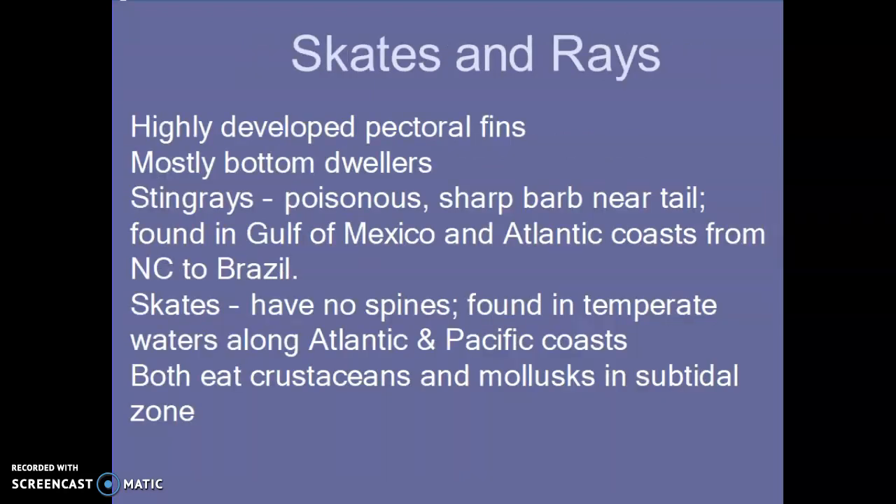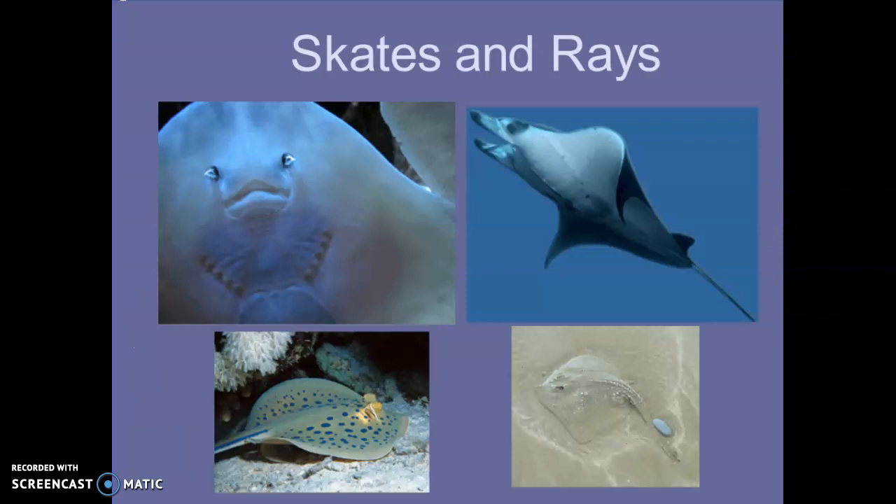Let's go over the skates and rays. They have highly developed pectoral fins, which makes them swim smoothly through the water. They mostly hang out on the bottom — that means they're called benthic. Stingrays have a poisonous barb near the tip of their tail and are found on our coast, from the Gulf of Mexico all the way down to Brazil. Skates have no spines and are found in temperate waters along both coasts — a lot of people catch skates and use them for bait. Both eat crustaceans and mollusks in the subtidal zone.